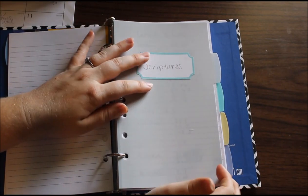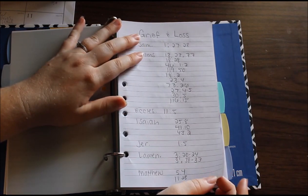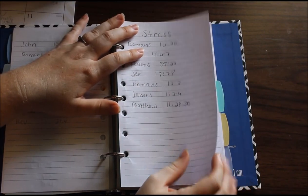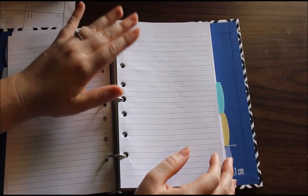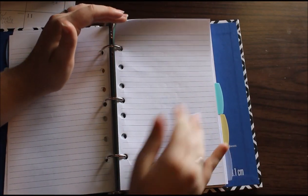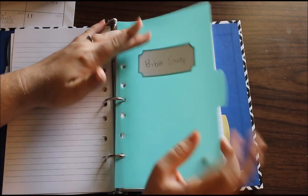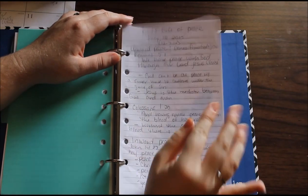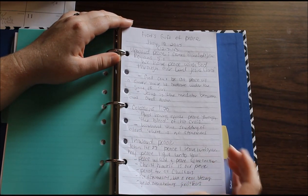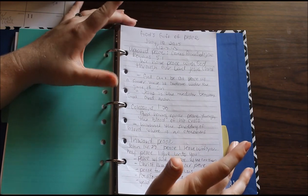The next section is scriptures. This is where I keep lists like this — this one is a list of scripture that helps if you're suffering from grief and loss. I have one for stress, one for healing and sickness. And just any time I find a scripture that I like, I can jot it down here, do some doodling. The next one is Bible study — any time I want to do any kind of Bible study, this is where I put the notes for it.